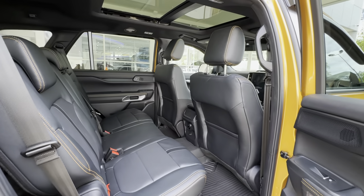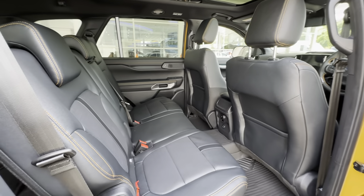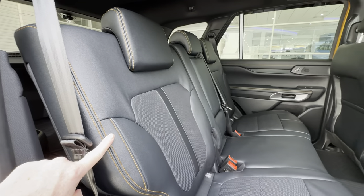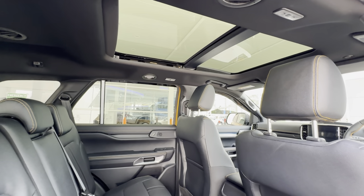Obviously seven seats. The front seats are heated and cooled with memory on the driver's side, as per the Sport. The orange piping carries on into the back seats as well — how nice is it having that sunroof for rear passengers? That's absolutely fantastic.